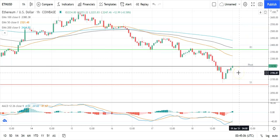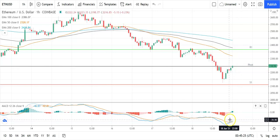A fallback through the pivot would bring the first major support level at 2,114 into play. Barring another extended sell-off on the day, Ethereum should avoid sub-2,000 levels. Second major support level sits at 1,993.